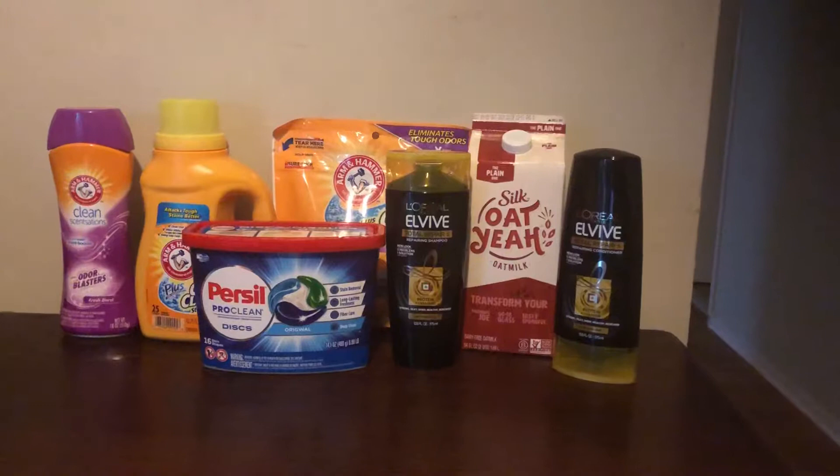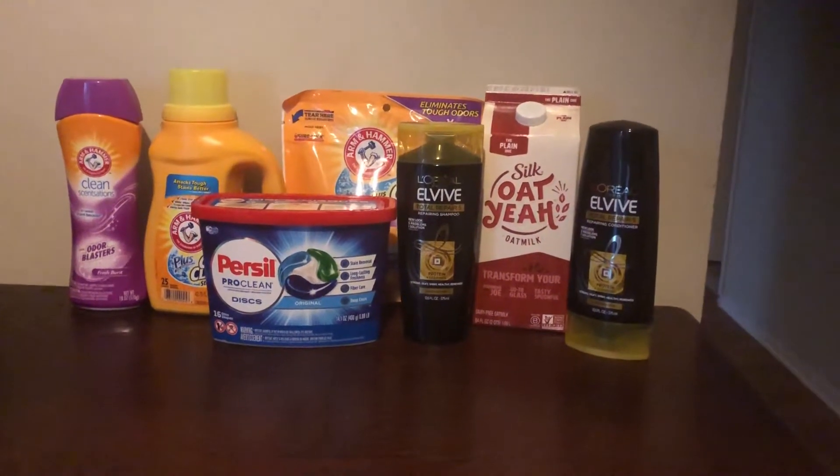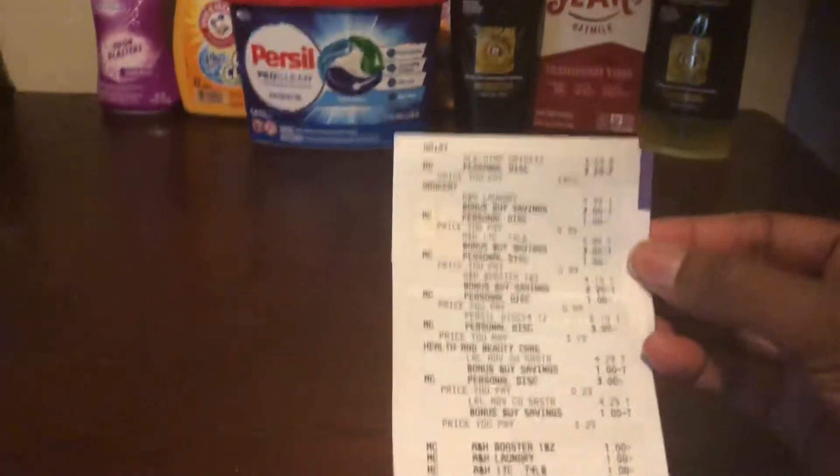And then we have this Silk oat milk, which was the freebie of the week. My total for everything here was $0.74 cents, and here's a look at my receipt.